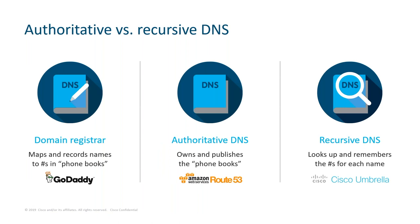Let's get back to basics. What are the different types of DNS name servers — authoritative and recursive? We've talked about the analogy of a contact list. The domain registrar, like GoDaddy, will record and map domain names to IP addresses, the same way you record names and phone numbers in your phone book. Authoritative DNS owns and publishes the phone books. And then recursive DNS services like Umbrella will look up the numbers for each name.